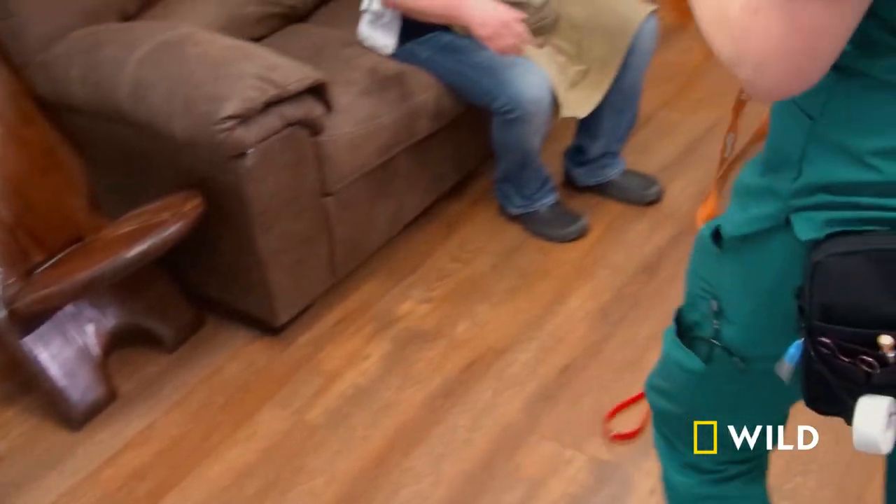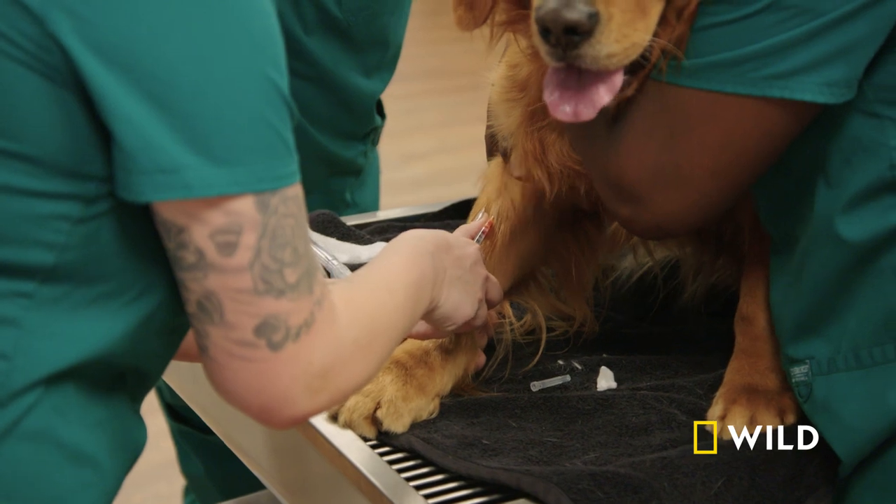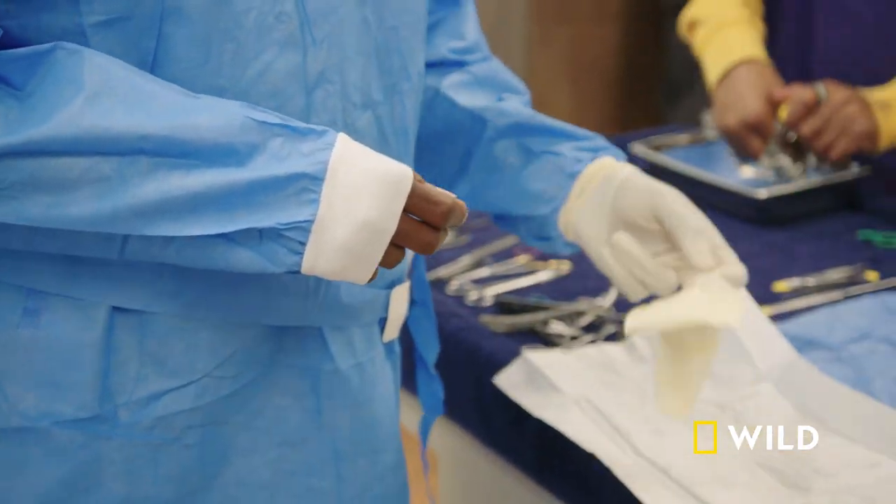My initial thought after looking at this growth is that it's a wart. But after looking closer, it's red and ulcerative. We need to do a histopathology to get a definitive diagnosis. Looking like a surgery case again. I want to get this growth off as fast as we can, because if the report comes back and it's cancer, we give it a couple of days to metastasize.